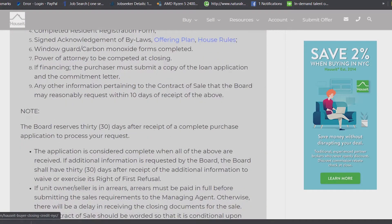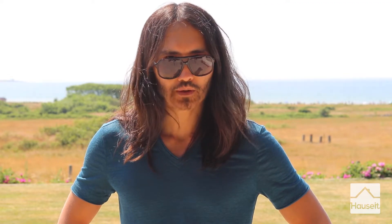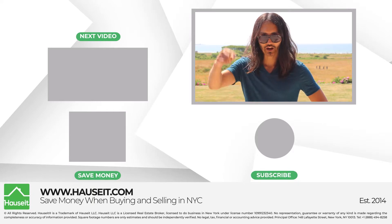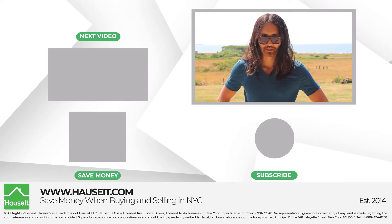Now, let's review on the screen a sample condo application form in NYC. So there you have it, we hope you found this video helpful. If you did, please hit like or subscribe and leave us a comment below. And of course, if you're looking to buy or sell property in NYC, please contact us.